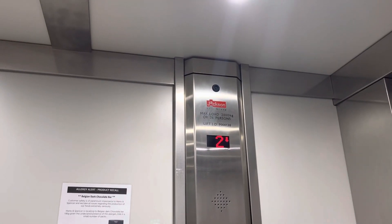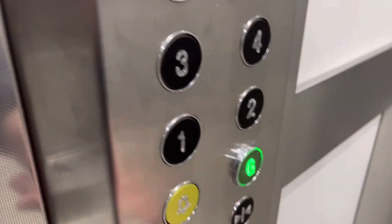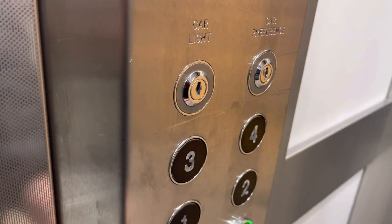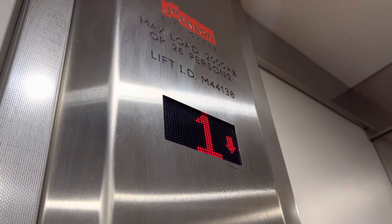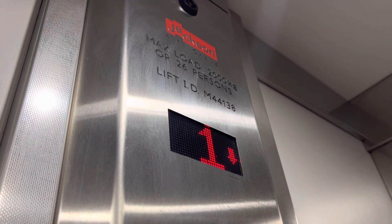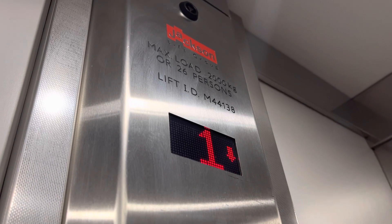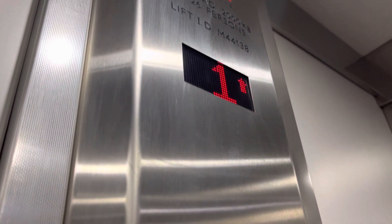Floor 1. Doors opening. Going down. Please mind the doors. Doors closing. Going down. Ground floor.